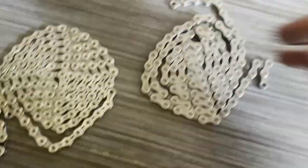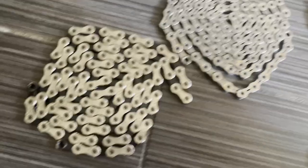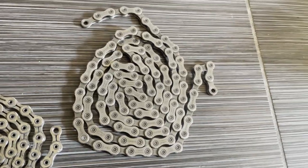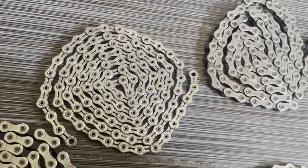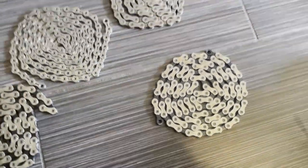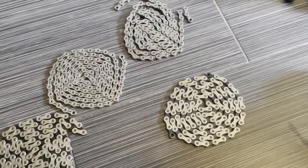KMC chains, on the other hand, are designed to be compatible with all drivetrains. So can they really be optimized for a specific groupset? Of course not — because they're designed for universal compatibility. If you're running an older vintage groupset, KMC chains make more sense.